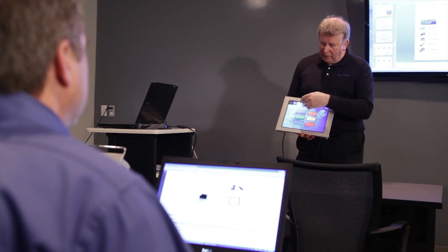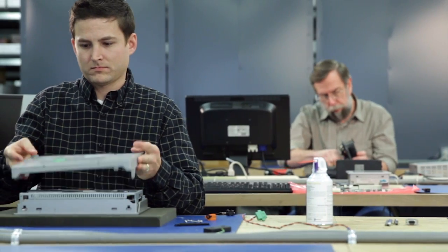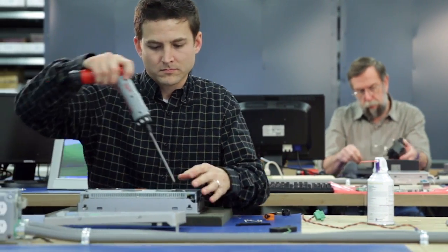ProFace offers hands-on training both at our corporate office and at your facility to ensure that you are comfortable utilizing the capabilities of your HMI and IPC. In addition, a large library of web-based training is at your fingertips.